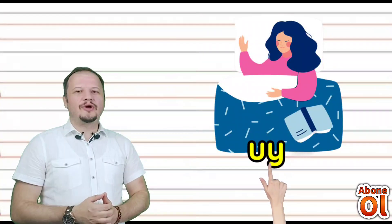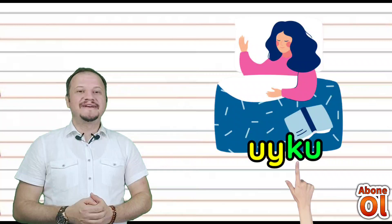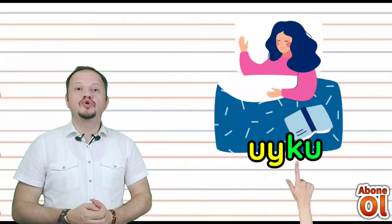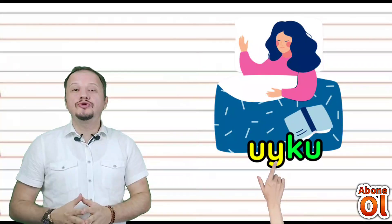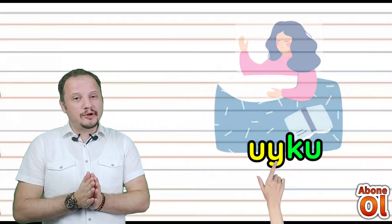Uy hecesini görmekteyiz; diğer renkli hecemize bakalım — yanına Ku geldi: Uyku. Uyku da yazabiliyoruz artık; birçok kelime oluşturabiliyoruz Yi sesiyle.